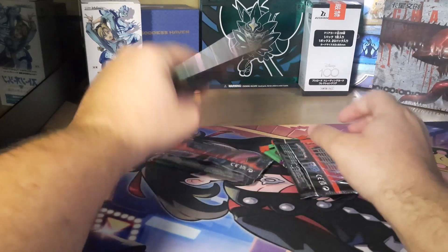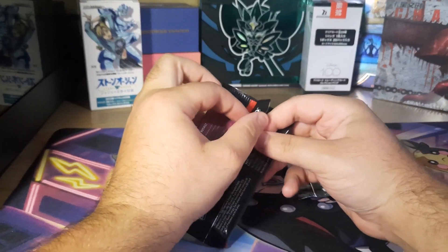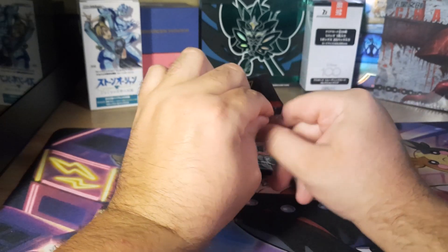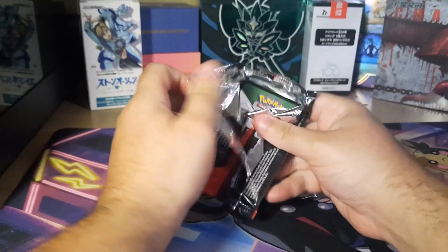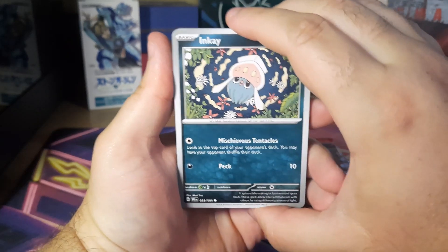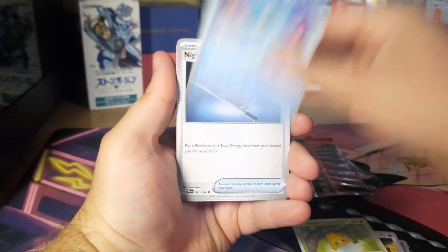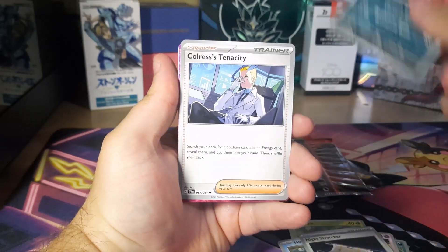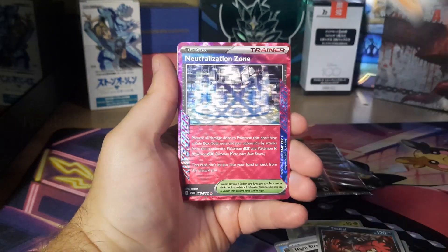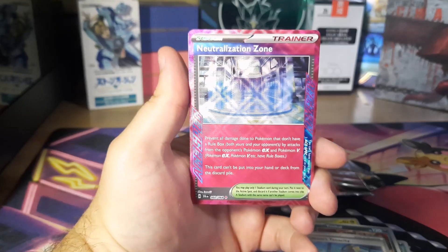I will be doing a one-of-everything opening and then probably just buy out every card I want from this set. I don't think I'll do any more Shrouded Fable openings after that. I think a lot of people — including me — didn't realize this set was going to be so disappointing. You don't really get to see the set list ahead of time. We do have something here — the Neutralization Zone trainer card.